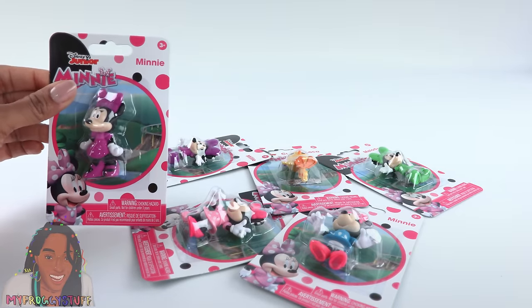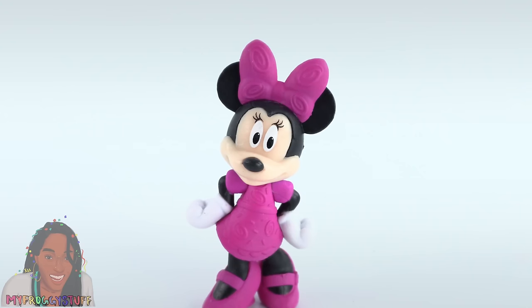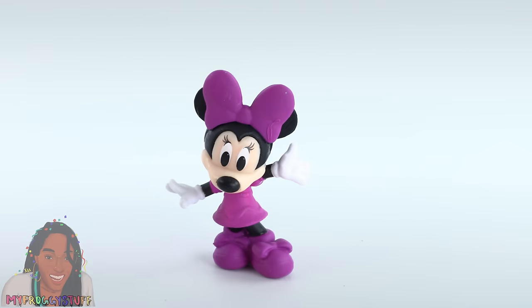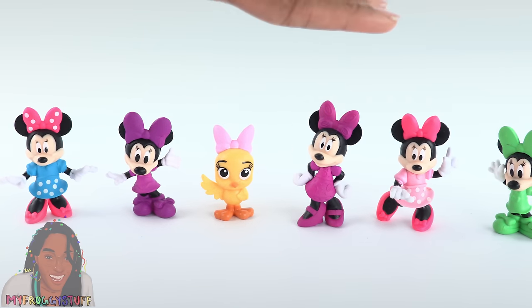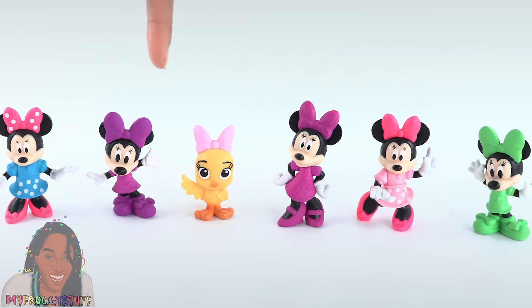Minnie has her own collection of minifigures — there are six to collect. We have Minnie, Cuckoo Loka, Minnie, Melody, Millie, and Minnie again. If you collect the Minnie Mouse fashion dolls, it would be so cute for her to have a mini me. These would be a great giveaway at a party.